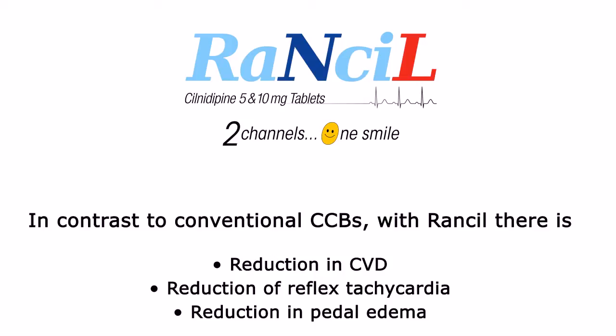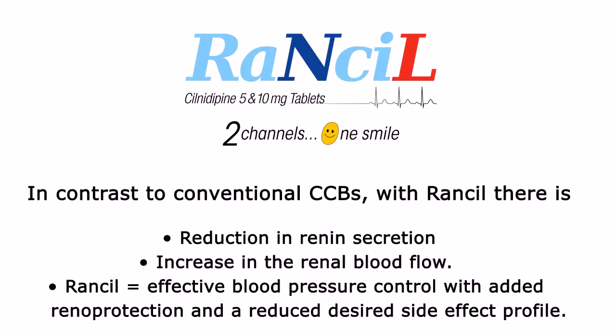Ransel usage, in contrast to conventional calcium channel blockers, therefore results in a reduction of reflex tachycardia, a reduction in pedal edema, a reduction in renin secretion, and an increase in the renal blood flow. It can be said that Ransel offers effective blood pressure control with added renal protection and a reduced side effect profile.